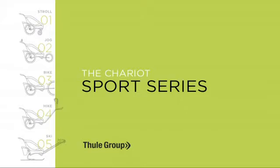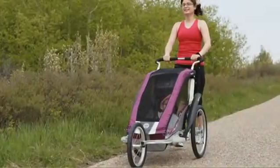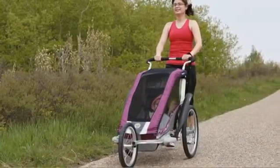So you can stroll, jog, bike, hike, or cross-country ski. With the perfect balance of features and value, the Cougar is our most popular model.